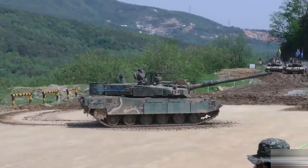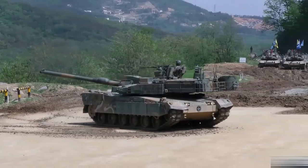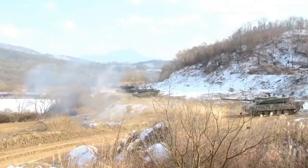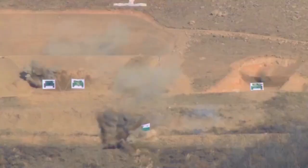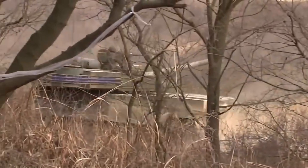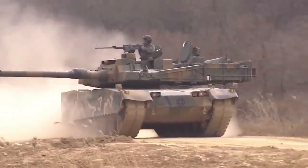Introduced by Hyundai Rotem as South Korea's premier main battle tank, the K-2 Black Panther is known for its superior firepower, advanced mobility, and state-of-the-art defensive systems. It is equipped with a 120mm smoothbore gun capable of firing various types of ammunition with high precision. The K-2 also features an advanced fire control system that can detect, track, and engage targets automatically, even while the tank is on the move. With its powerful MTU diesel engine, the K-2 achieves speeds of up to 70 km per hour on roads and efficiently tackles rough terrains. The K-2 Black Panther has consistently set a high benchmark for modern armored warfare, incorporating innovative technology and adapting to the battlefield's evolving challenges.